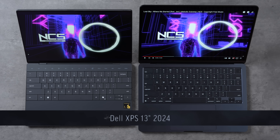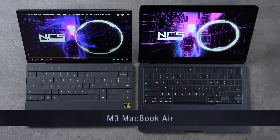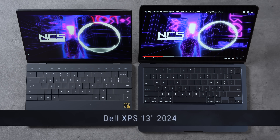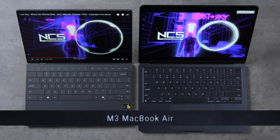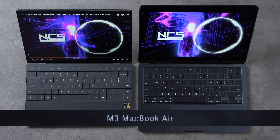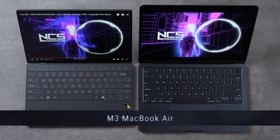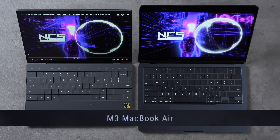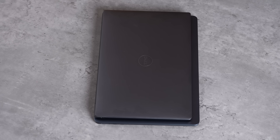With the XPS being so tiny, how are the speakers? The Dell does get loud, but it almost feels like they're pushing the speakers too much, because the sound quality on the Mac is a lot better.